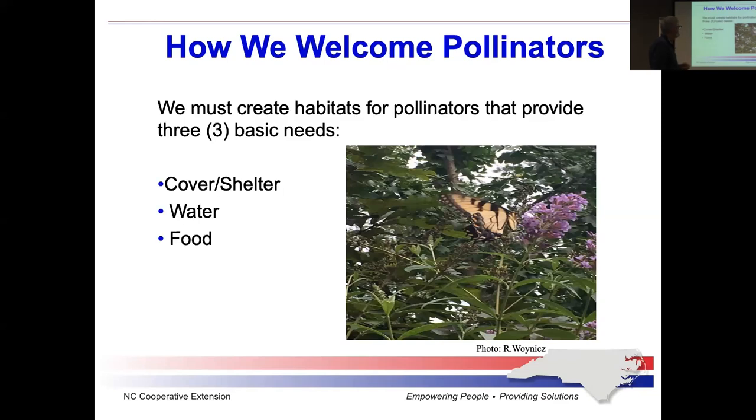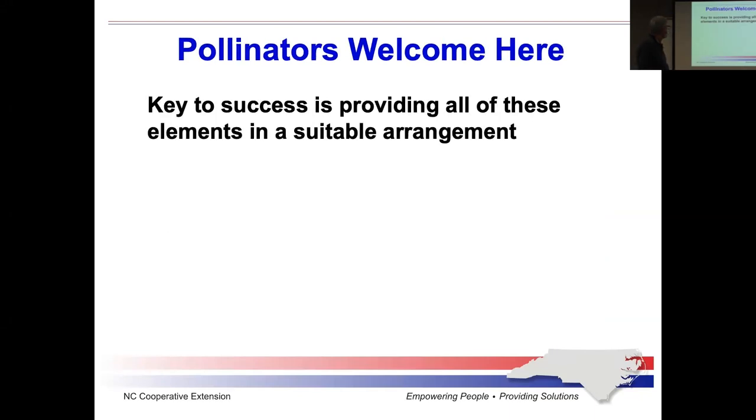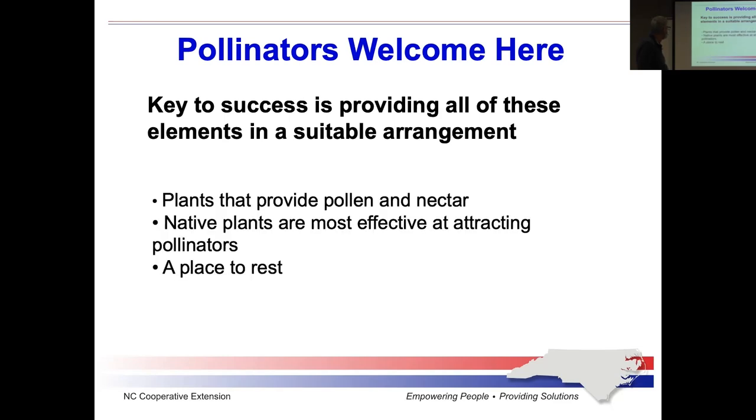So how do we welcome pollinators? These three issues are most important: you want to make sure they have proper shelter, and you want to make sure that they have water and food. The pollinators don't go to the plants for the purpose of pollinating the plant — that's a side effect. They're there to collect pollen and nectar. Pollen is basically a protein; nectar is a carbohydrate.